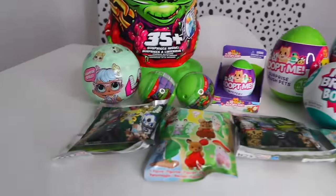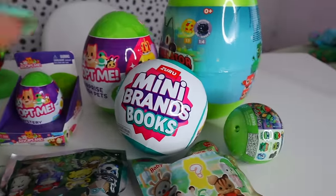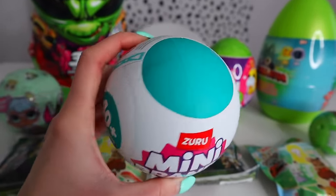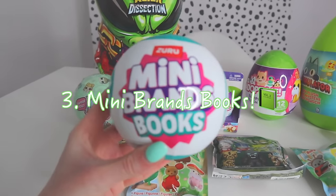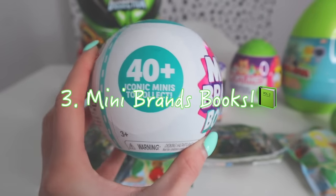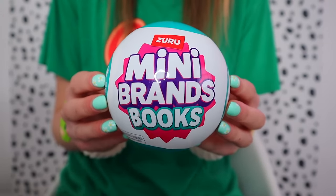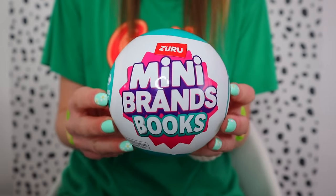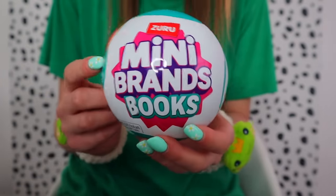Next up — wait, how on earth did I forget about these! If you watched the shopping video, you saw that we literally had to go to a whole separate stall just to hunt these down — the new Mini Brands Books with 40 plus minis to collect. If you know me and you've been following my channel, you know I have two loves in life: mystery unboxings and books. This literally combines my two favorite things in the whole world!